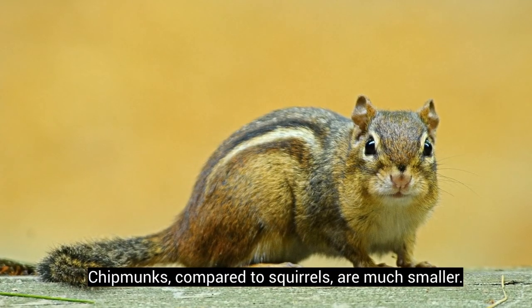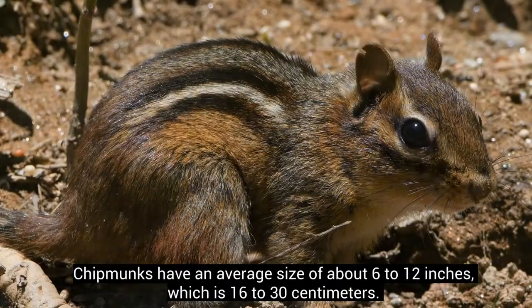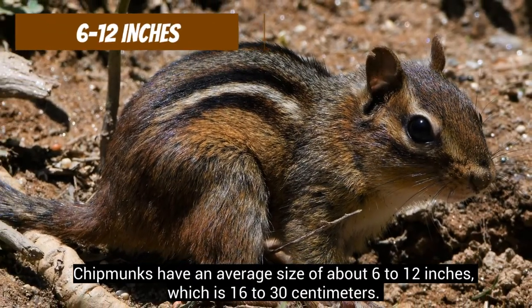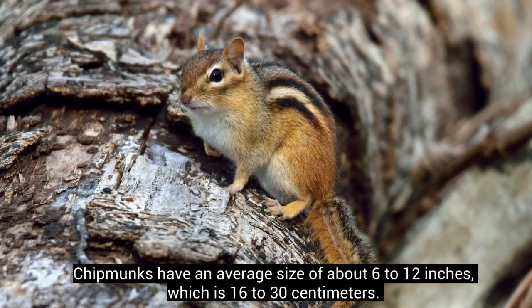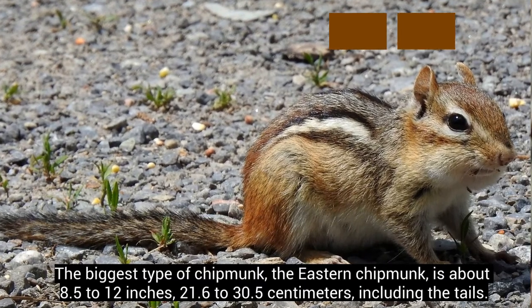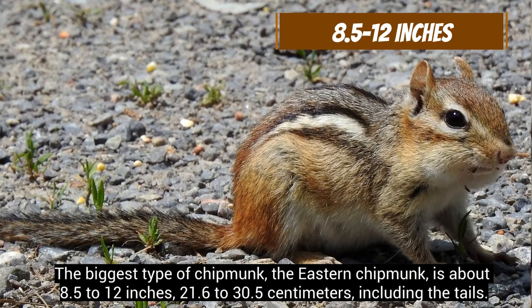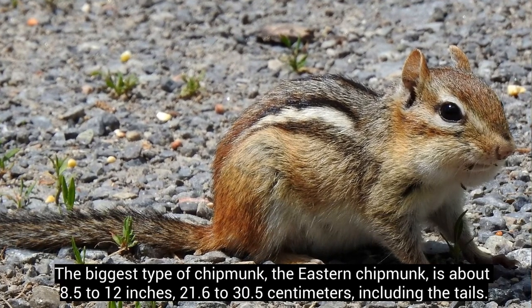Chipmunks, compared to squirrels, are much smaller. Chipmunks have an average size of about 6 to 12 inches, which is 16 to 30 centimeters. The biggest type of chipmunk, the eastern chipmunk, is about 8.5 to 12 inches, or 21.6 to 30.5 centimeters, including the tails.